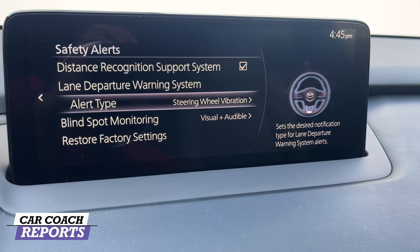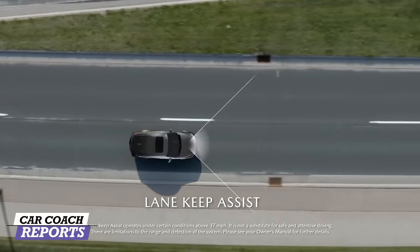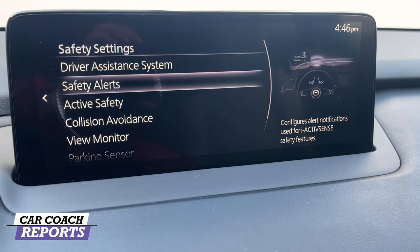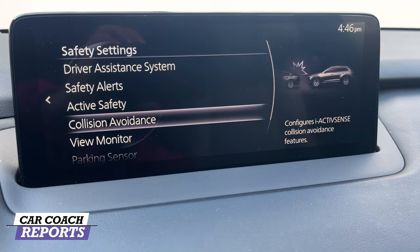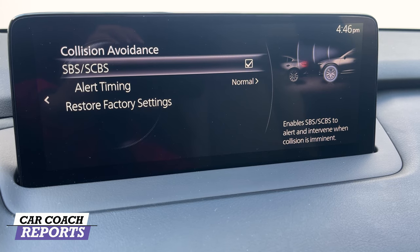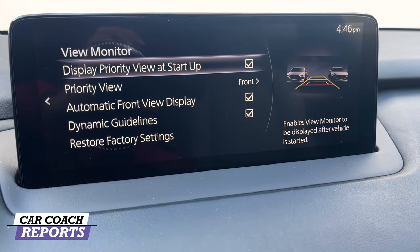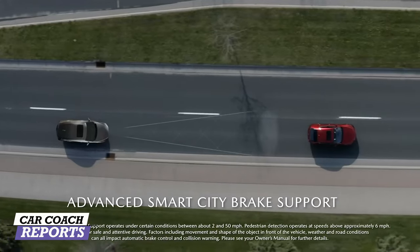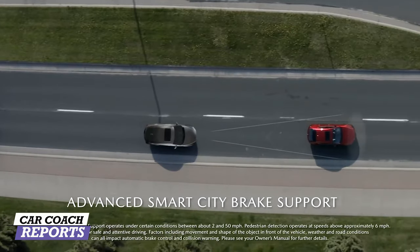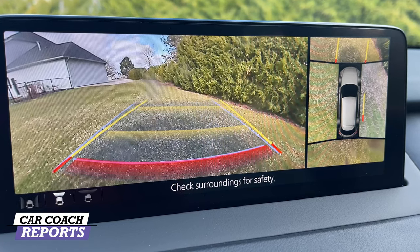The safety features include lane change departure explained on the center screen, which is helpful since many people don't fully understand these systems. Active safety features include lane keeping assist with vector control, collision avoidance with forward collision warning, a view monitor with dynamic guidelines, and cross-traffic alert — all standard on every CX9 for 2022. There are some blind spots due to the design, which is why the around-view camera is extremely helpful.